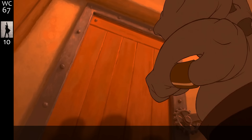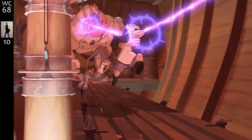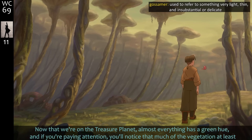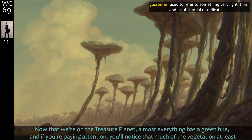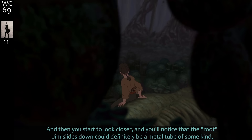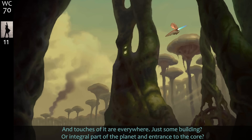Speaking of aliens suited to specific jobs, I have a feeling Goro was only hired for one reason. Deliberate anti-Stormtrooper aim. Now that we're on Treasure Planet almost everything has a green hue, and much of the vegetation at least looks like fungi, mold, spores — the type of stuff that would grow around a metal structure if left alone. The root Jim slides down could be a metal tube, and you'll see metal peering through the overgrowth — just some building or integral part of the planet, entrance to the core after a hundred years.